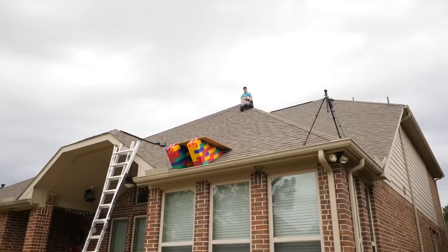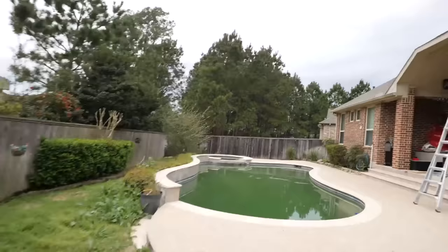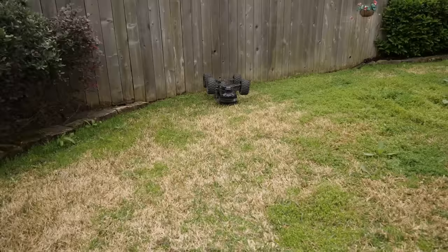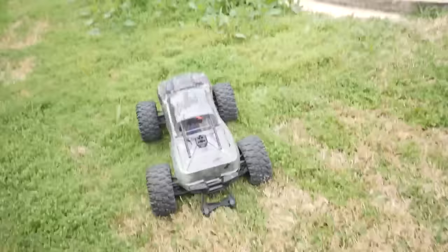Three, two, one! The ramp didn't break this time — it's good! The RC car did a little flip but it's good to go, good as new.